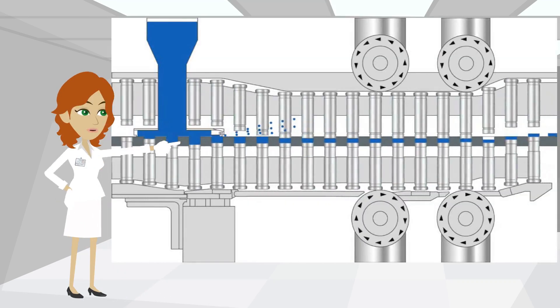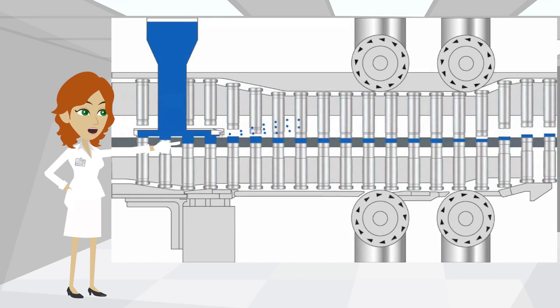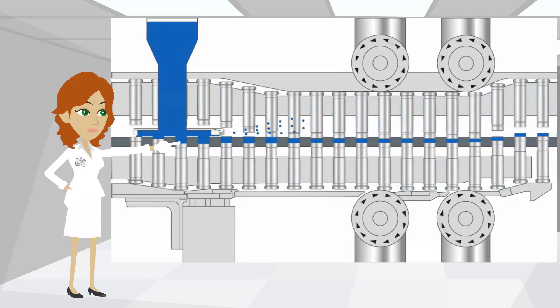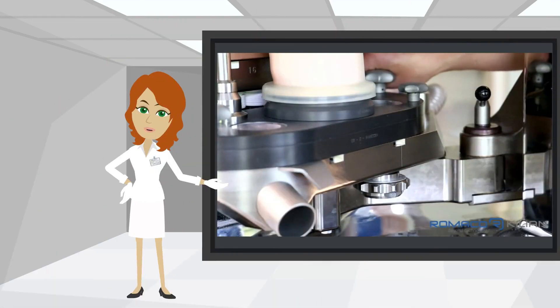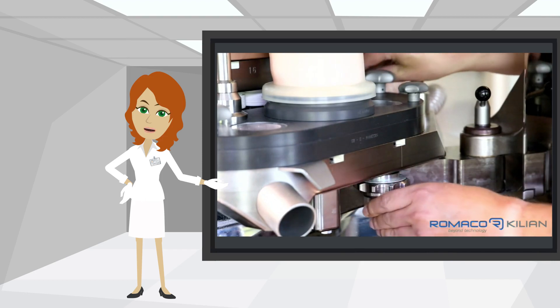This is how it looks when the die table has a wobble. You can see that the gap between the fill shoe and die table is considerable. The precise parallel adjustment of the fill shoe height with one single move is also an important factor to minimize product loss.